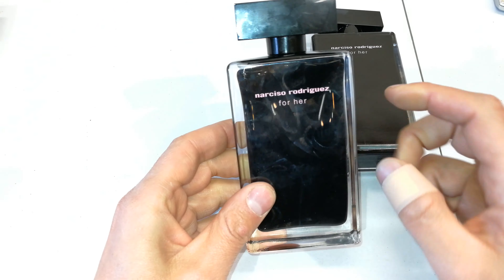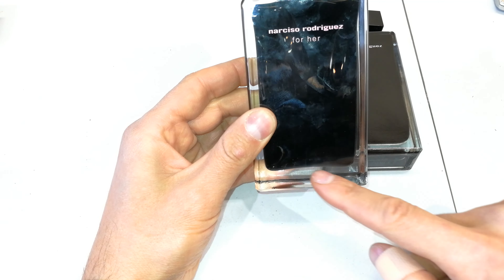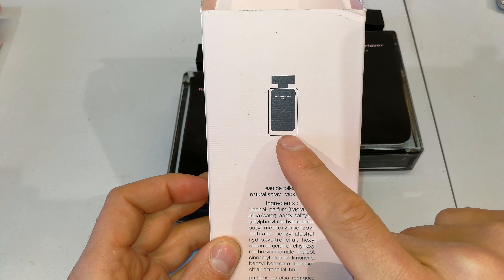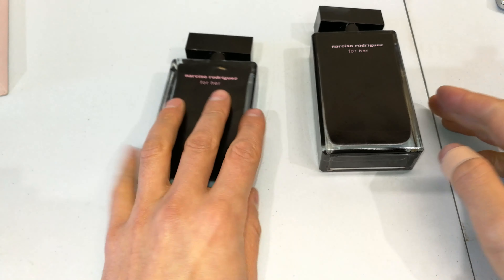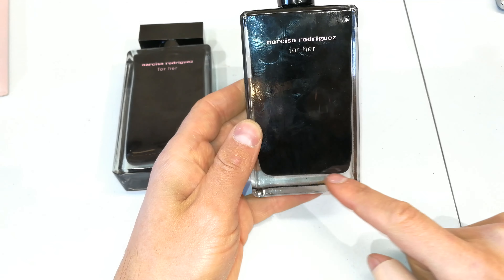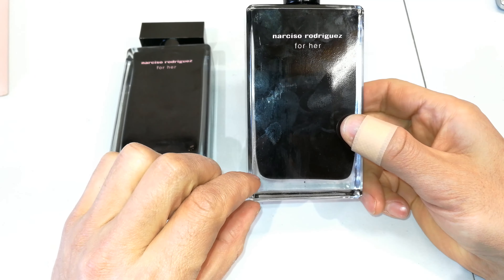Looking at the bottom, you can see it definitely does have a convex shape. Even on the packaging it also shows that convex shape. This one, which I suspect is not real — look at that — the mold is not as accurate, and there is a visible gap there.